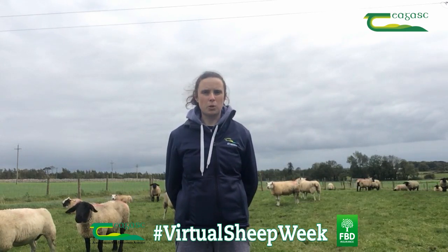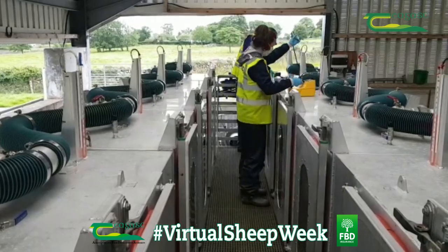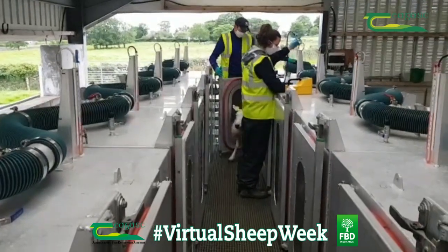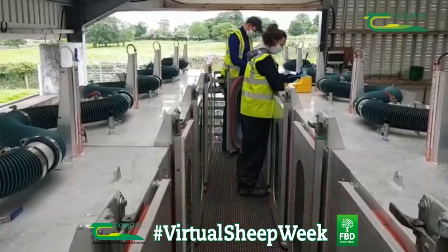We do this using a machine called a portable accumulation chamber, where sheep are placed in the chamber for 50 minutes with methane, oxygen, and carbon dioxide measurements taken at three time points. There are 12 individual chambers with the capacity for 60 sheep to go through the chambers each day.